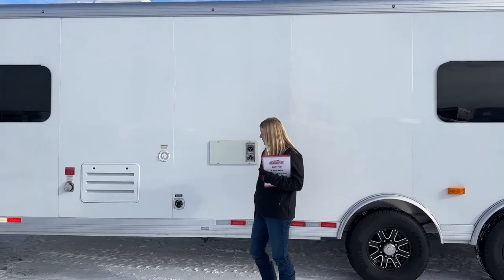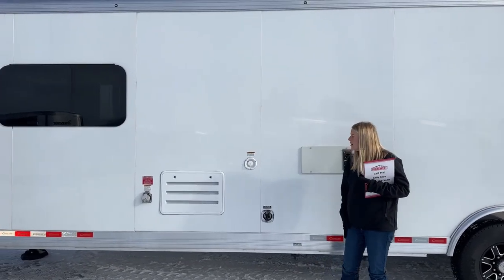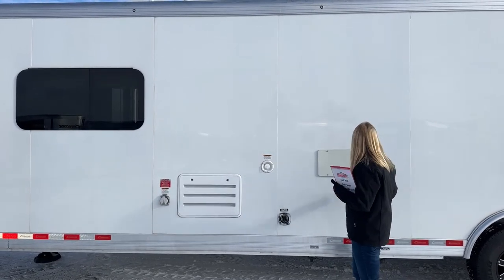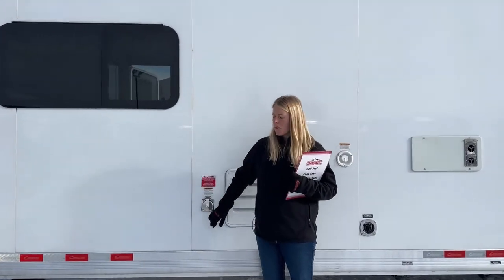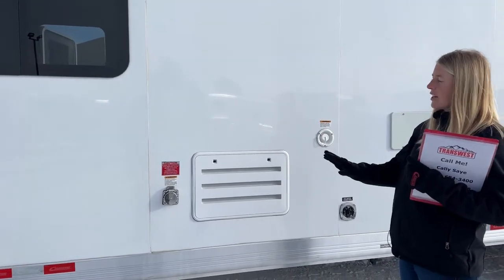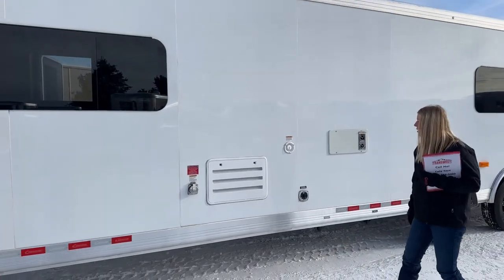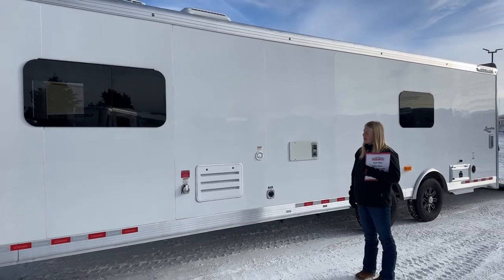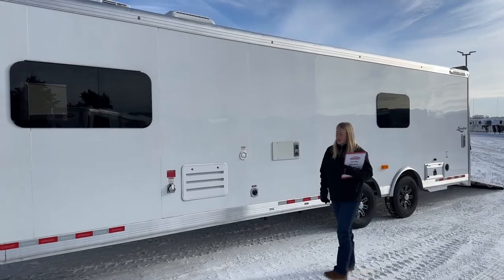On this side you've got your city water connection as well as your fresh water tank fill, access to the back of your furnace and fridge, and this is where you plug in the 50-amp cord for power. This trailer is really, really sleek looking. It's a used 2020, but they did a really good job taking care of it — pulling it down the road for a couple of years and it's still in really great shape.